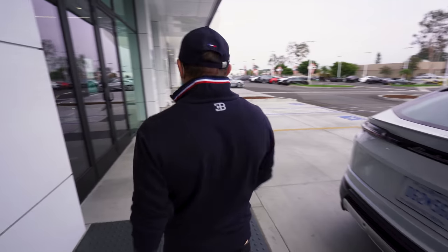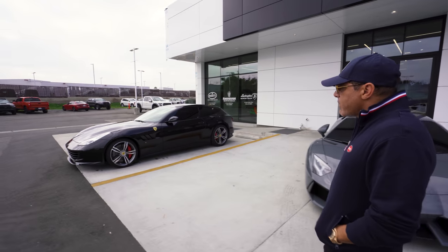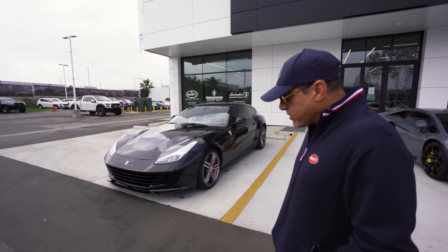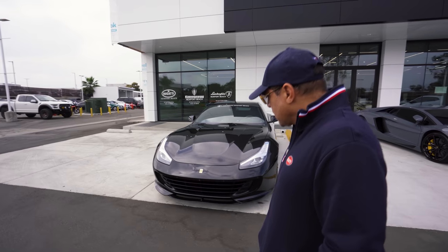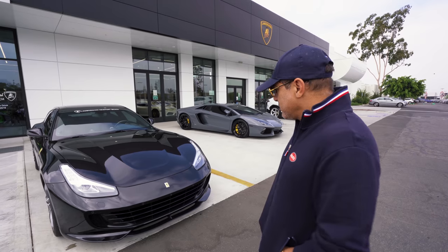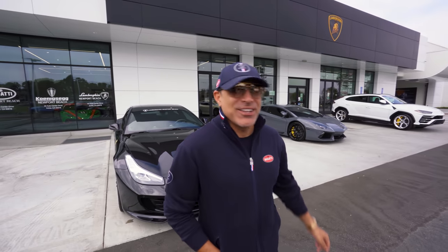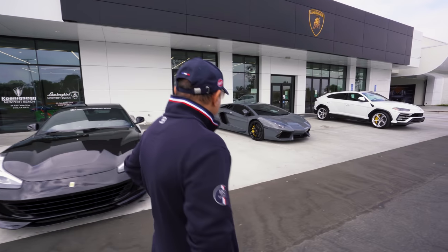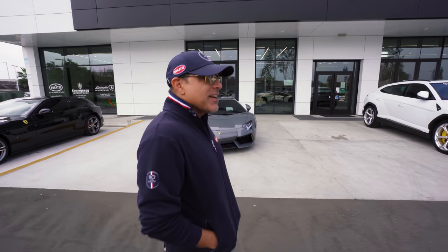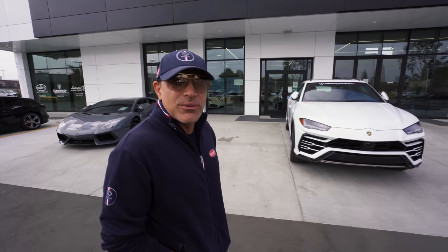You know what happens when you bring a kid to a candy store? You walk out with a bunch of candies. I'm not much of a Ferrari fan. The only Ferrari I would ever buy is an F40 and an Enzo — or LaFerrari. F50 is cool, but F40 is like the last car Enzo Ferrari was involved with building.